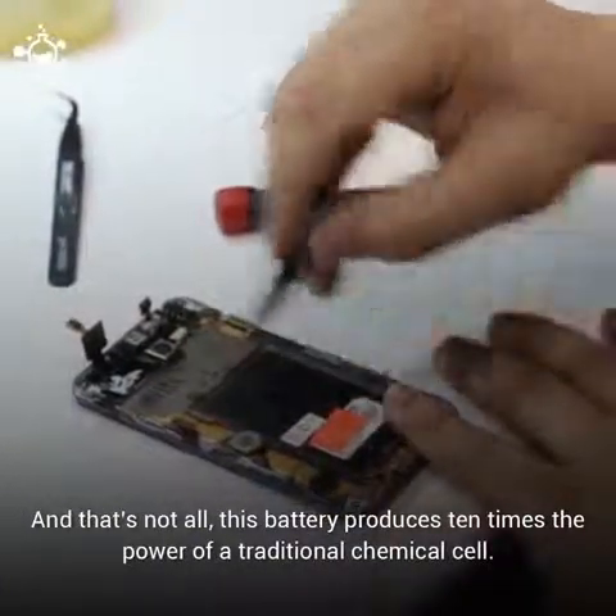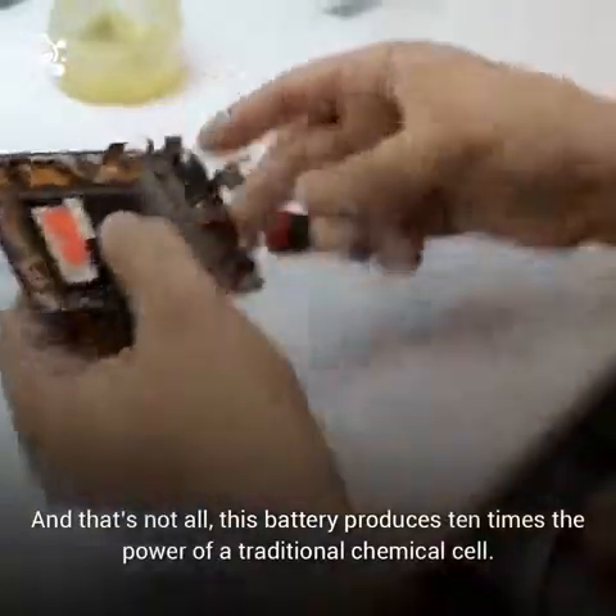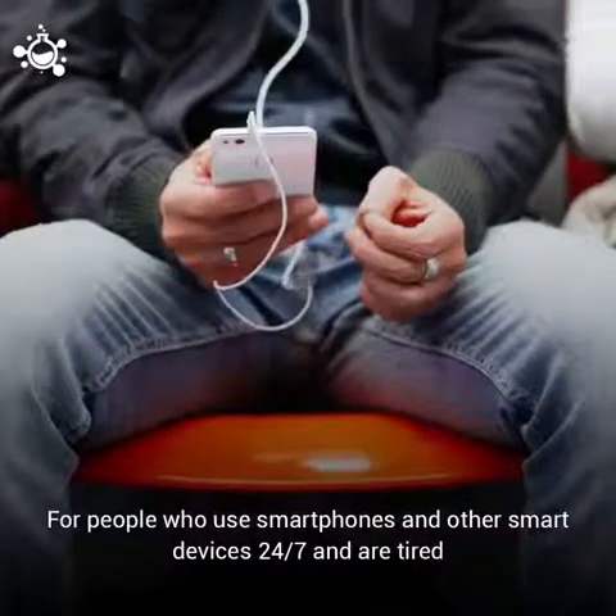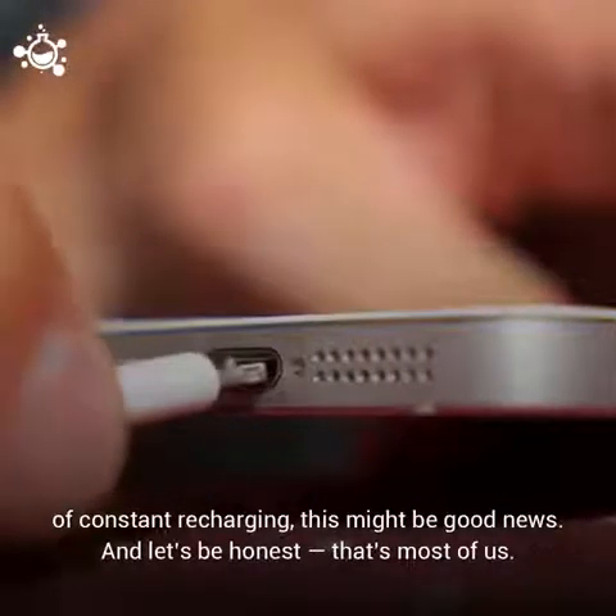This battery produces 10 times the power of a traditional chemical cell. For people who use smartphones and other smart devices 24-7 and are tired of constant recharging, this might be good news.